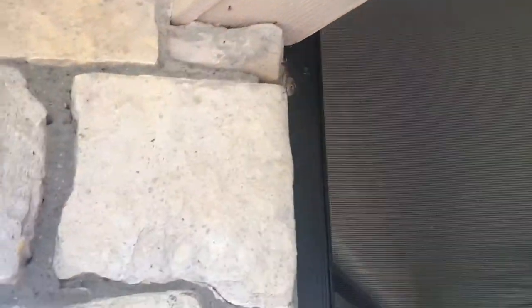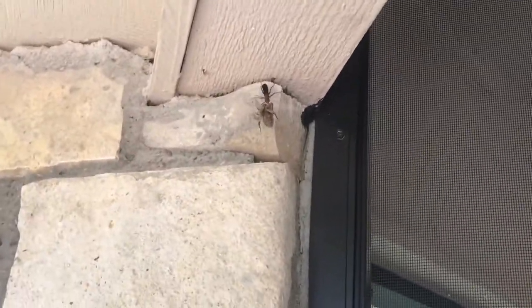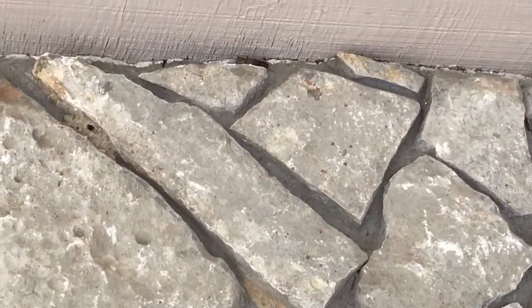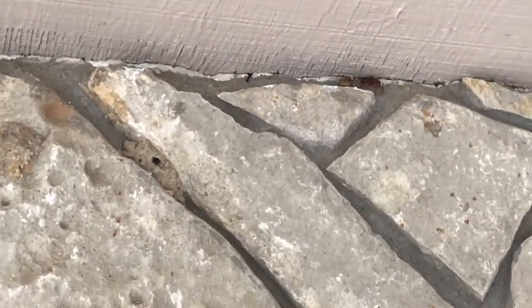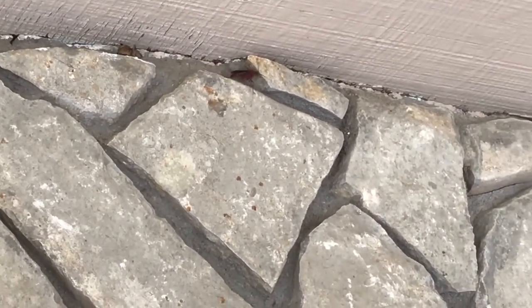This mud dauber has come a long ways. We're going to follow his butt to get to wherever his nest is. We have a couple of us so we're going to keep tailing him and figure out which nest is his.